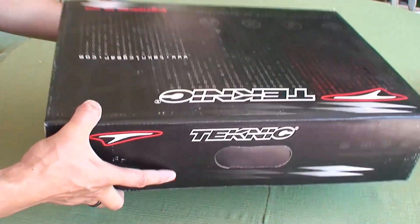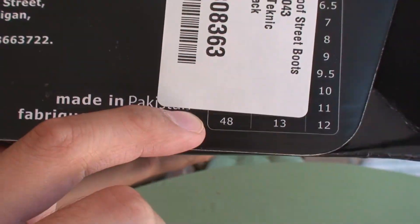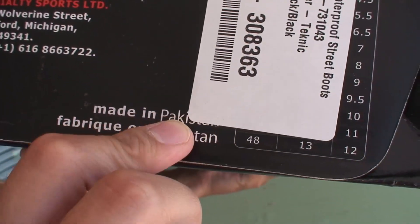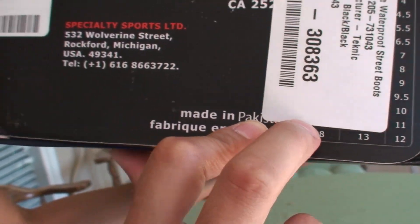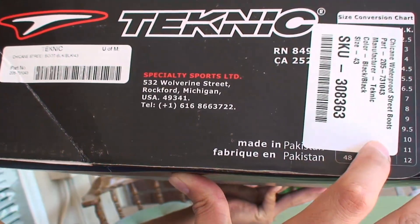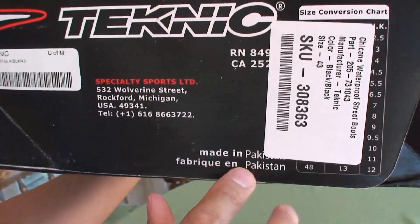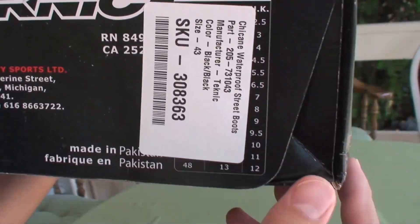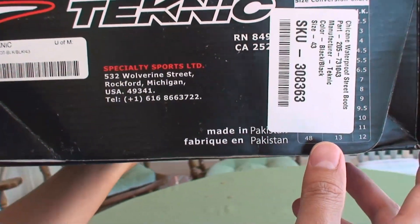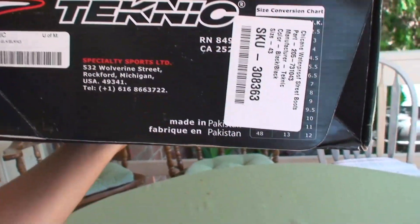But made in Pakistan. That's the way it goes now. Everything is made in third world countries — like Pakistan, India, Philippines, China. Well, China is now a rich country, very dominant and a world power, a super power country.